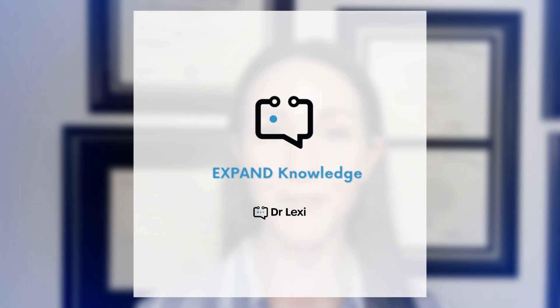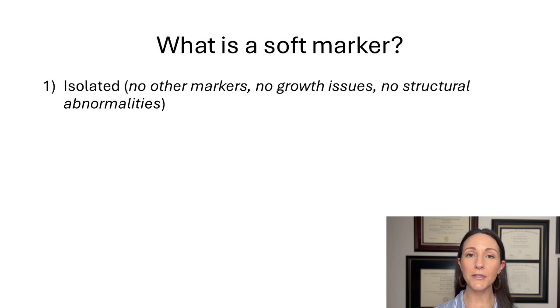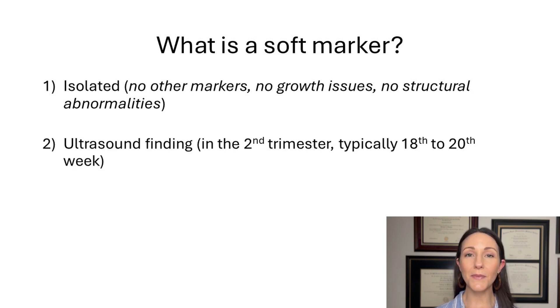Let's begin and expand our knowledge on this isolated soft marker called urinary tract dilation. The first thing when talking about a soft marker is understanding its definition. There are three main things to think about: number one, it means it is isolated; number two, there are no issues with growth for the fetus; and number three, no structural abnormalities are present.